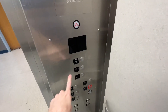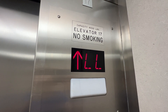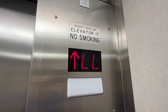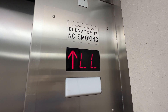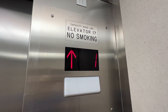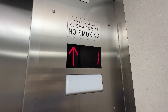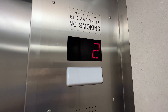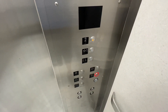There are two. First floor. Second floor.